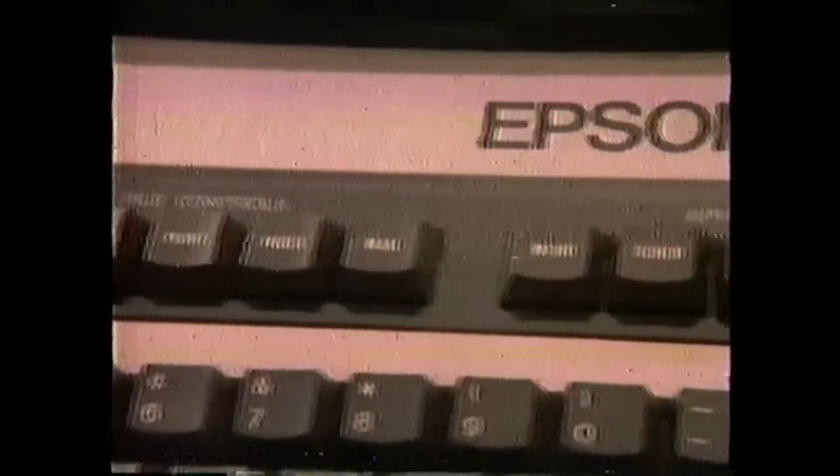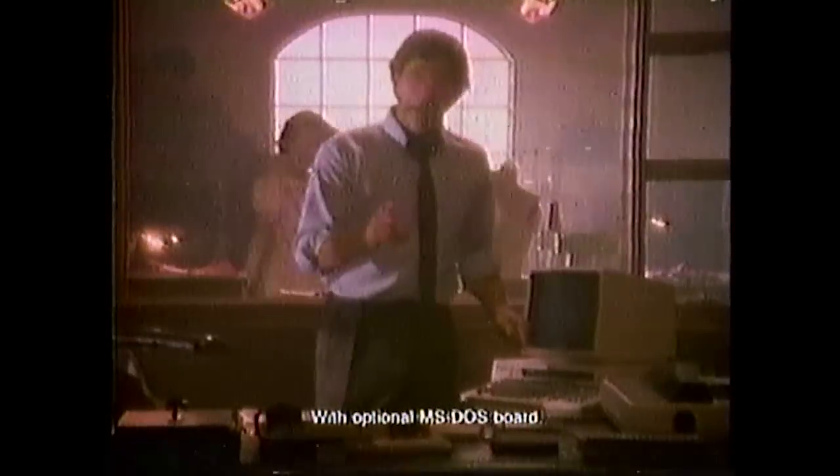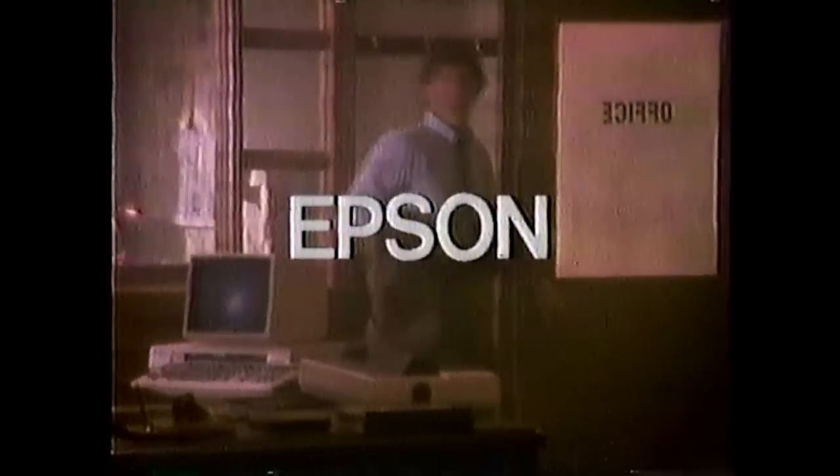When my dad ran this business, he never came home until after we were in bed — inventory one night, payroll the next. So I got an Epson personal computer to help me run things. Only Epson has this keyboard with keys in English, not computerese. One button gives me my schedule, draws a graph. In fact, the Epson runs more programs than an IBM PC. My Epson does a lot of things easily. But what it does best is let me go home.